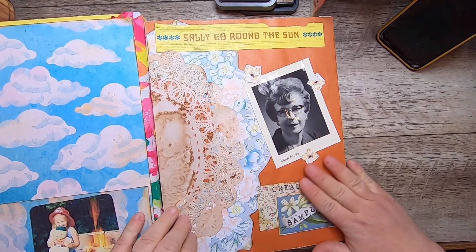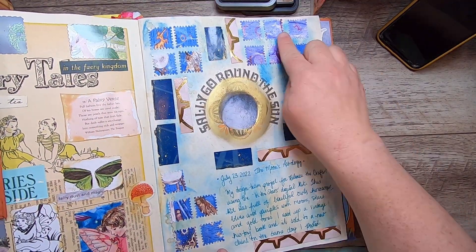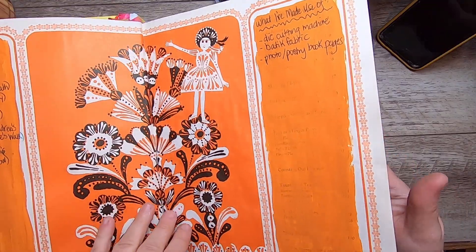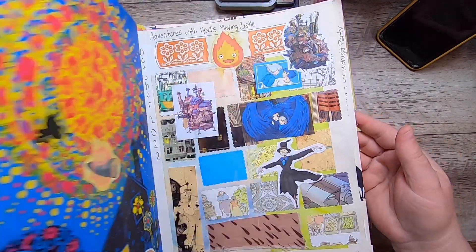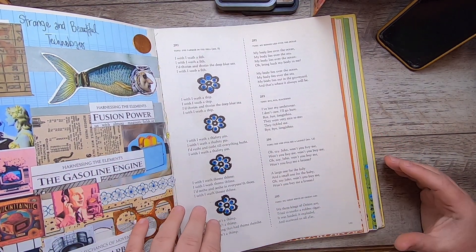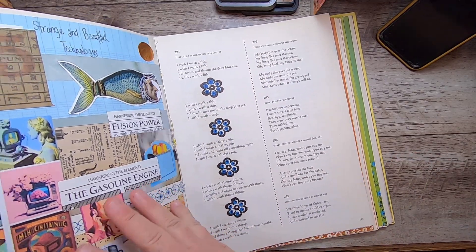There's a little picture of me and some things about my favorite childhood book. What I do is I add little stamp cutouts and document my digital kits from my Patreon. I mainly document my work and my journals here. It's been a little while since I've updated it — the last one was 'Strange and Beautiful Technology,' I think.